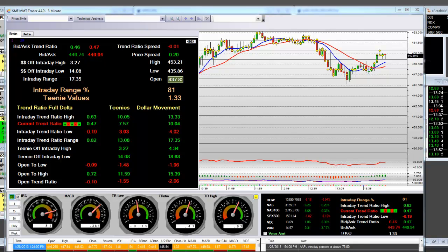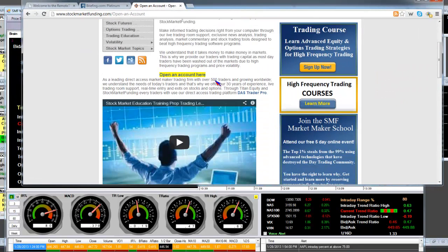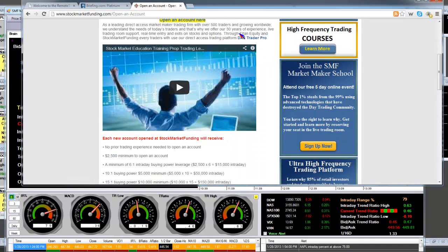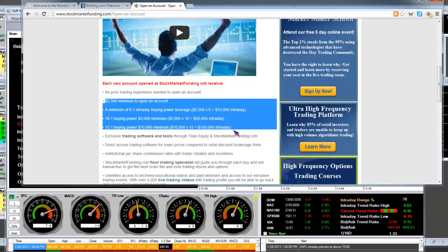The other important thing is that you're going to be able to maximize buying power that will be issued to you. When you open an account, you click on open an account here. We have direct access software. You get buying power — let's say you're using $150,000 intraday or $300,000, whatever the number is — you'll be trading the stocks intraday.